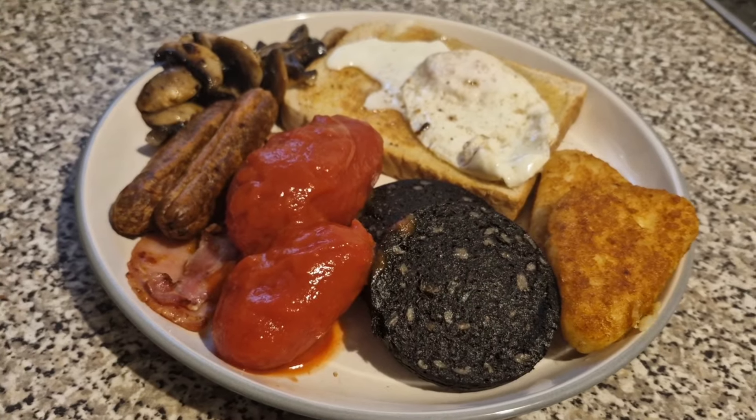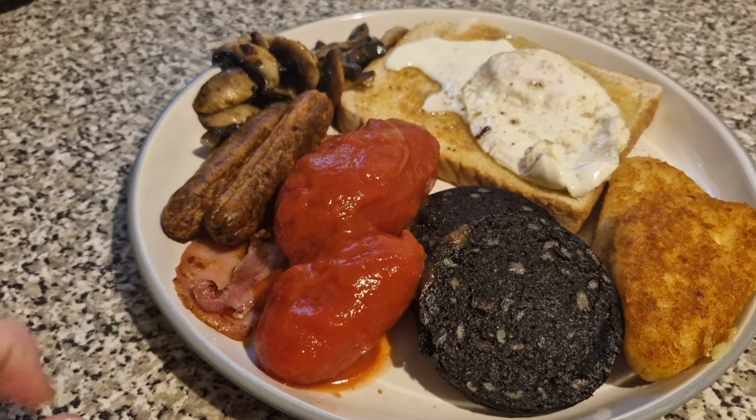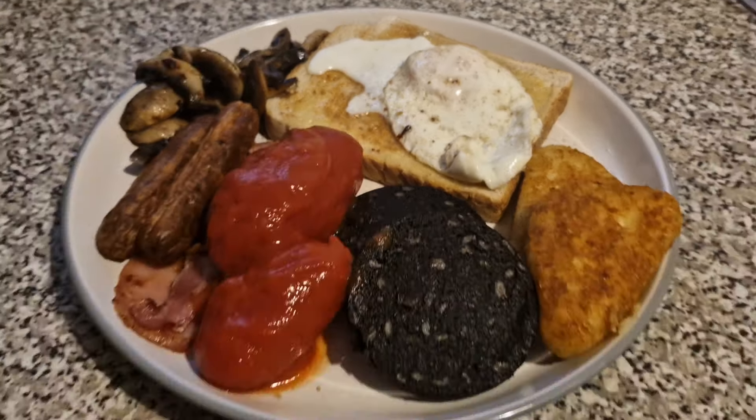Dinner tonight for me is also a fry up, but mine's slightly different. So I've got the hash browns, the black pudding, two slices of bacon and two sausages, some mushrooms, some tinned tomatoes, a fried egg and some toast. And that is my dinner tonight.